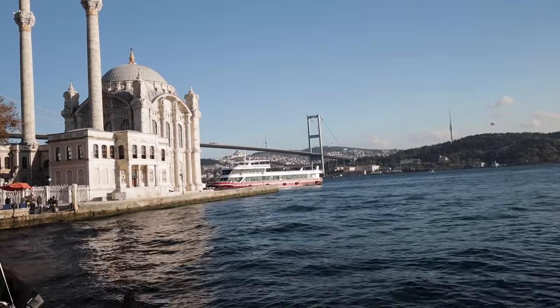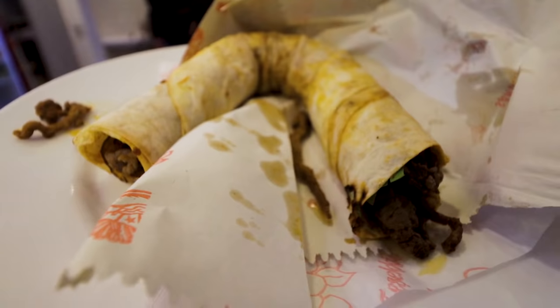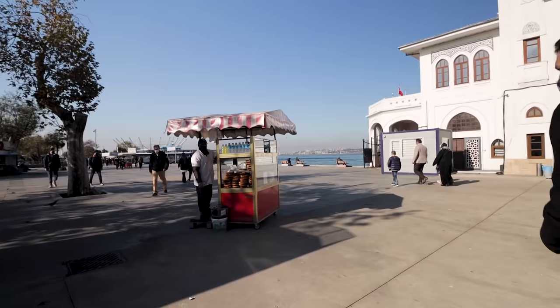The best way to really see local Istanbul is on a street and fast food tour. We're going to show you 12 local, real Istanbul fast foods and street foods that Istanbulites actually eat.